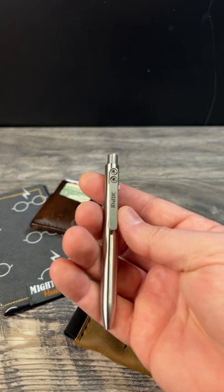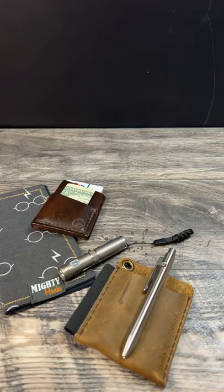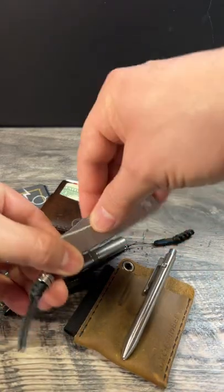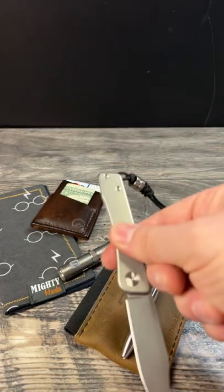I have my Tactile Turn Mini Side Click Pen down in the organizer as well. I'll have my Bear from Tactile Knife Company — fantastic little knife, love this thing a ton.